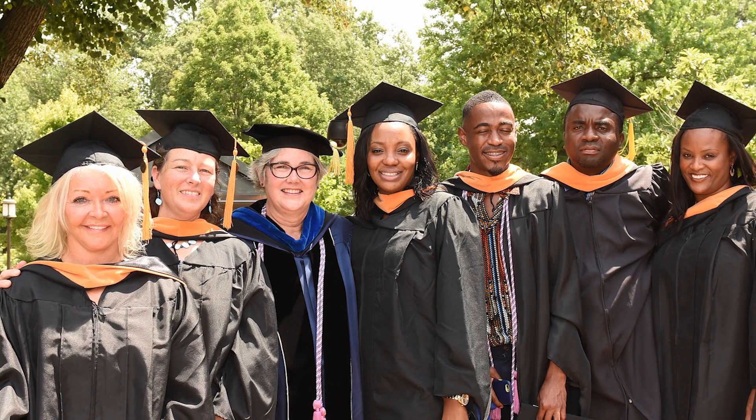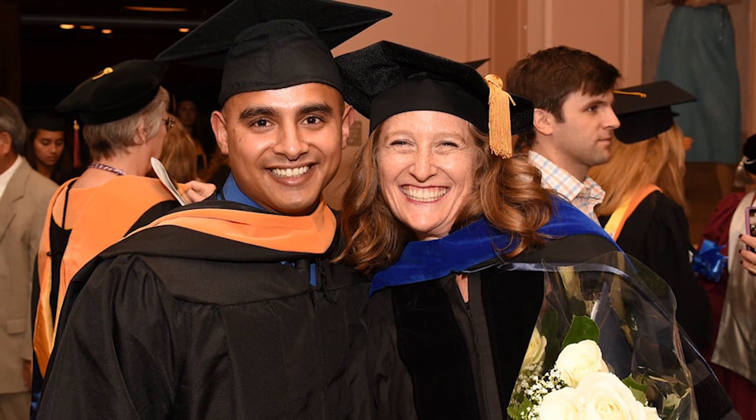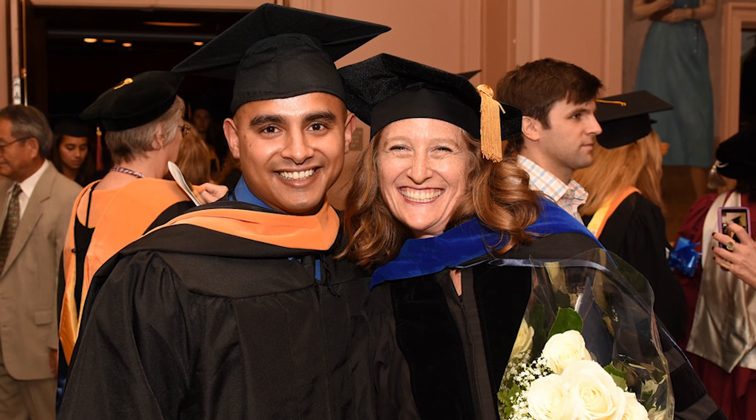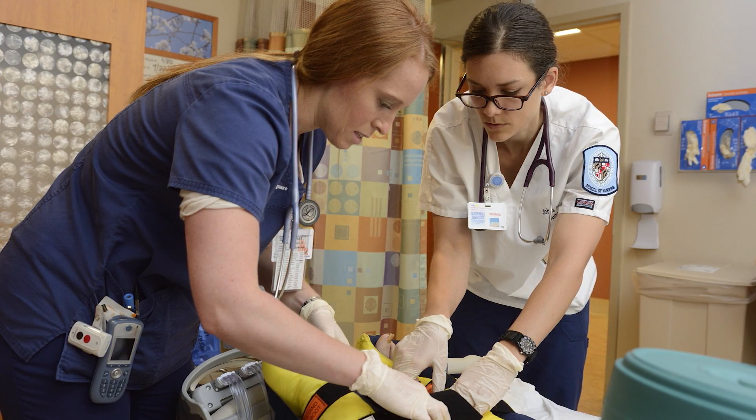Graduates of the Master of Science in Nursing entry into nursing program have a tremendous variety of roles that they can take upon graduation. Many of our students do go into practice in the hospital setting, but we also have nurses that go into practice in the public health sector as well as community health or primary care.